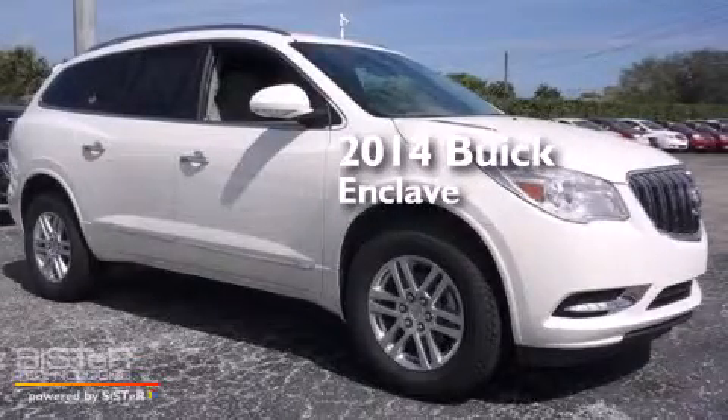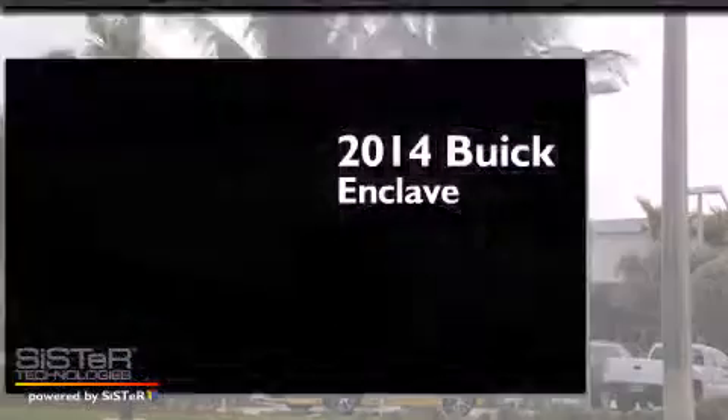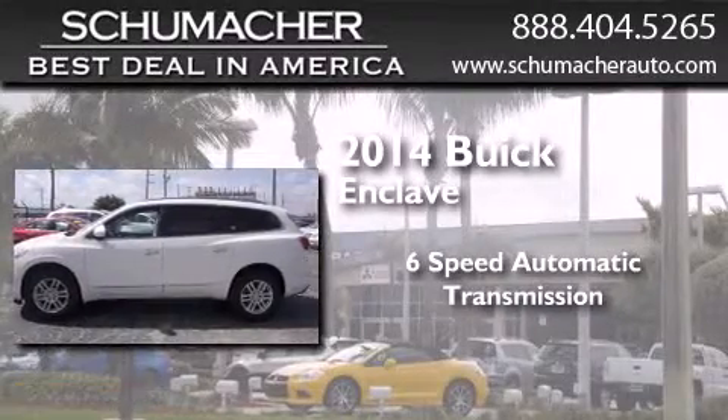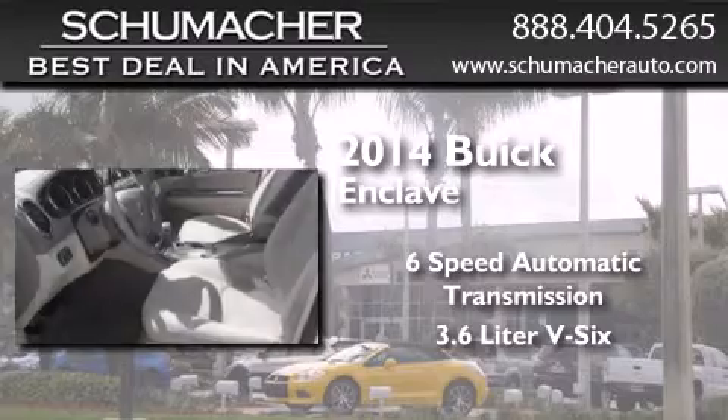This is a brand new 2014 Buick Enclave. This crossover has a 6-speed automatic transmission and a 3.6-liter V6.